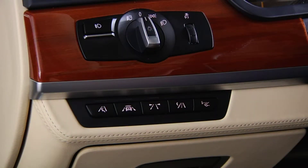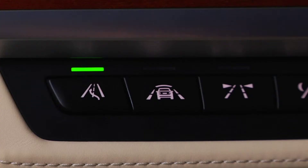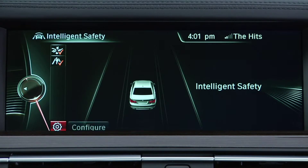There are two ways to change the distance for the collision warning. First, when the collision warning system is turned on via this button to the left of the steering wheel, iDrive will automatically display the Intelligent Safety menu. From here, choose Configure.